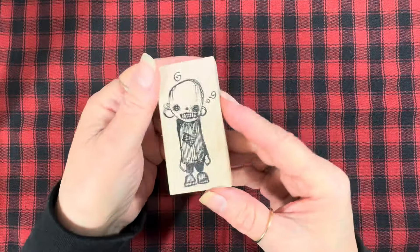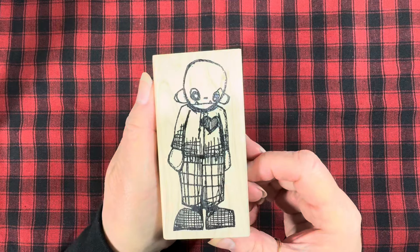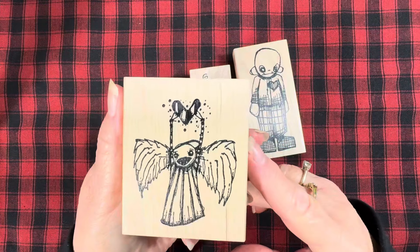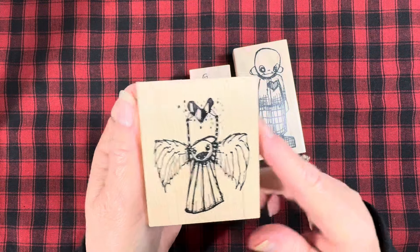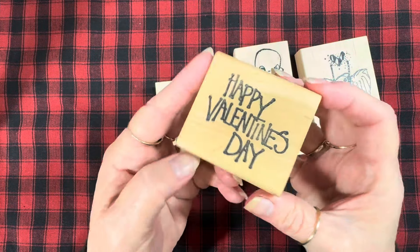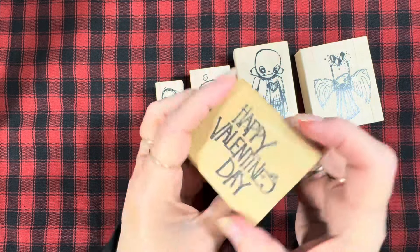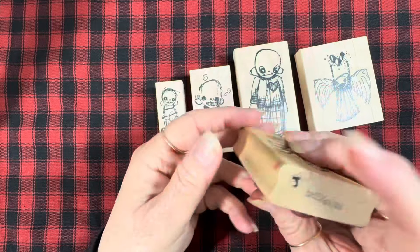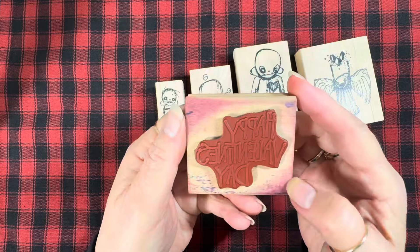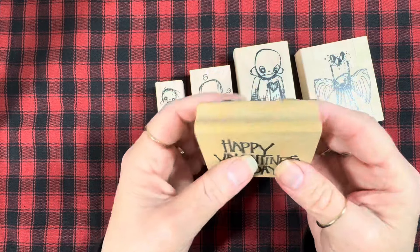These stamps don't have names, but there's this little guy that I used, this one, and this one, and this angel. I also used this Happy Valentine's Day greeting that's been in my stash forever. This one is by Annette Watkins, not from Stamp Boutique. It's been well loved by me, as you can tell, but it's still in really great condition and I've had it forever.